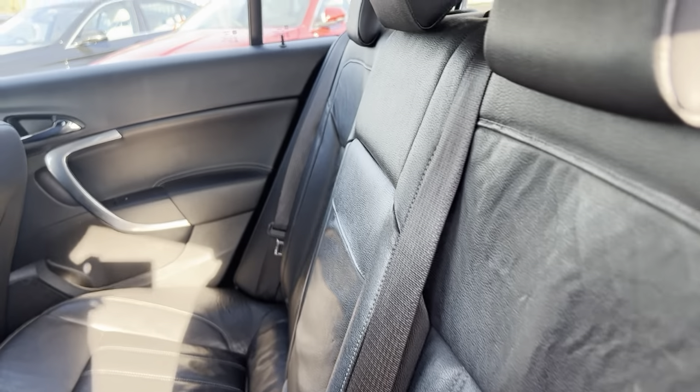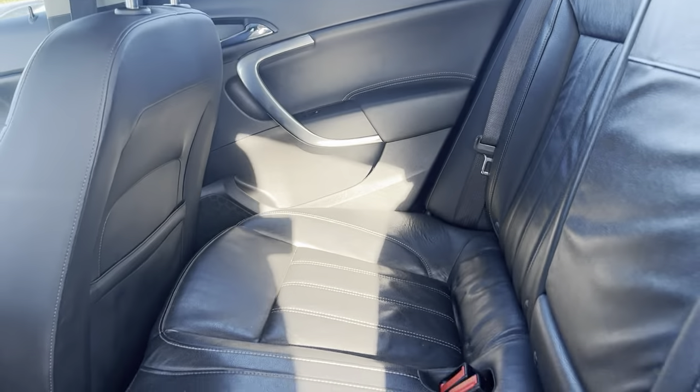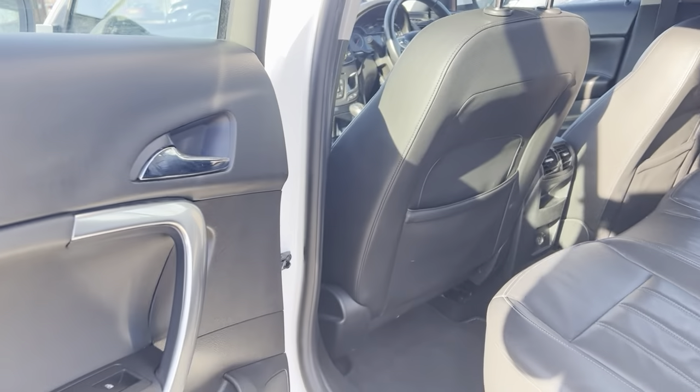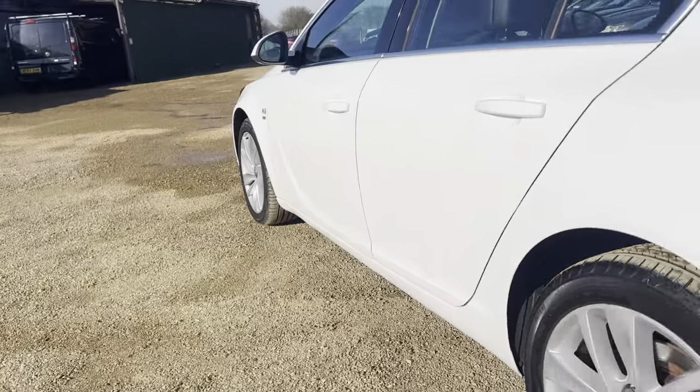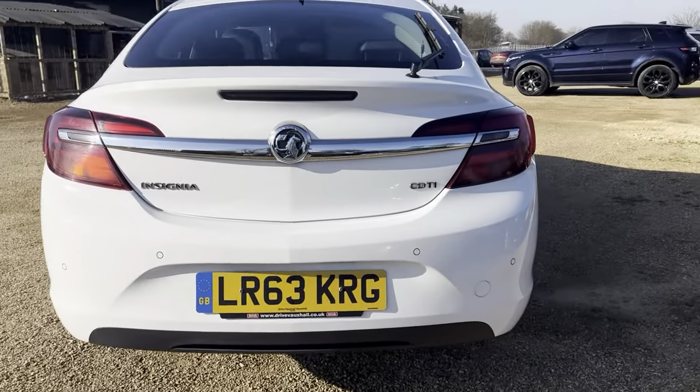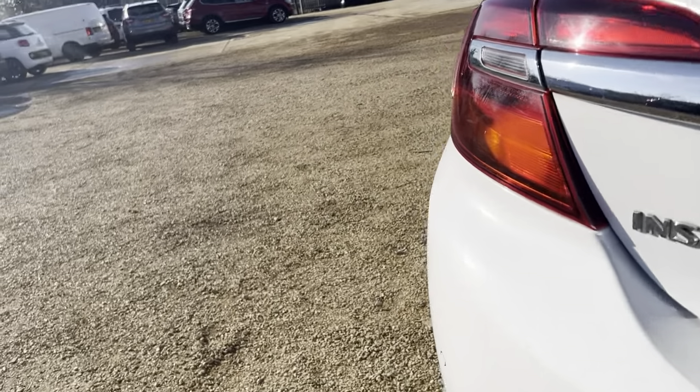Rear seats, full leather. Also have your parking sensors. Very high spec vehicle.